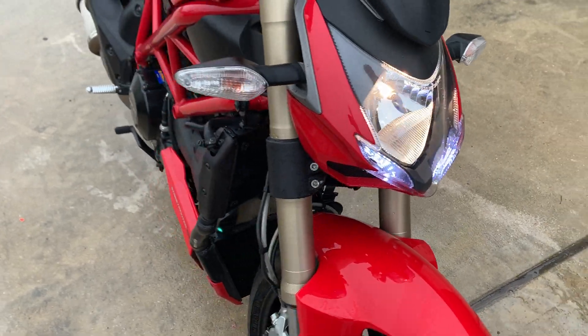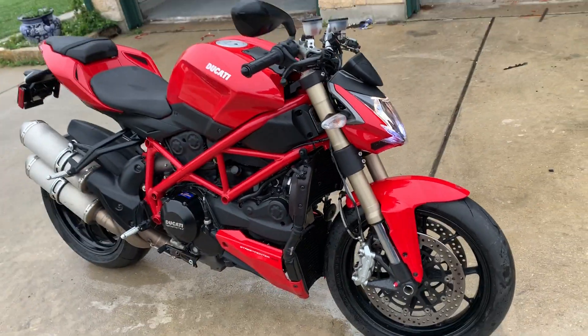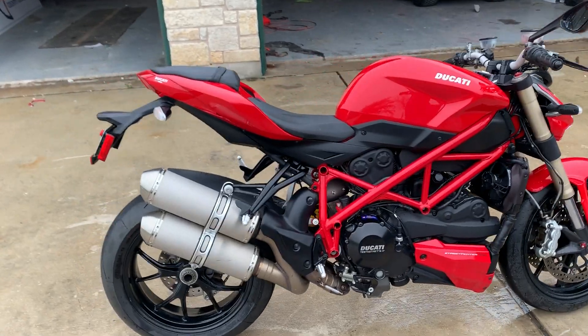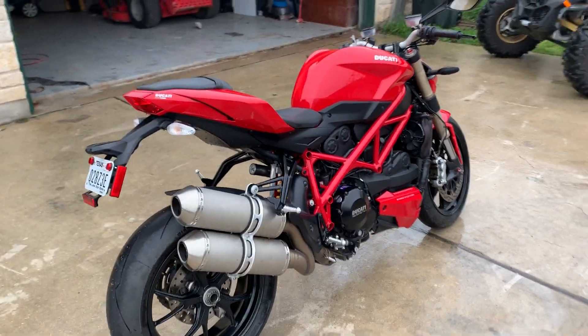Everything on the bike is perfect. I'll do a little bit broader view here so you can see it — no scratches, no issues whatsoever.